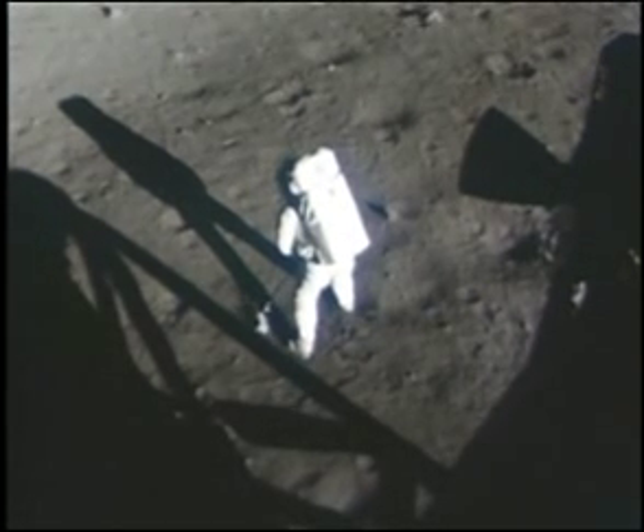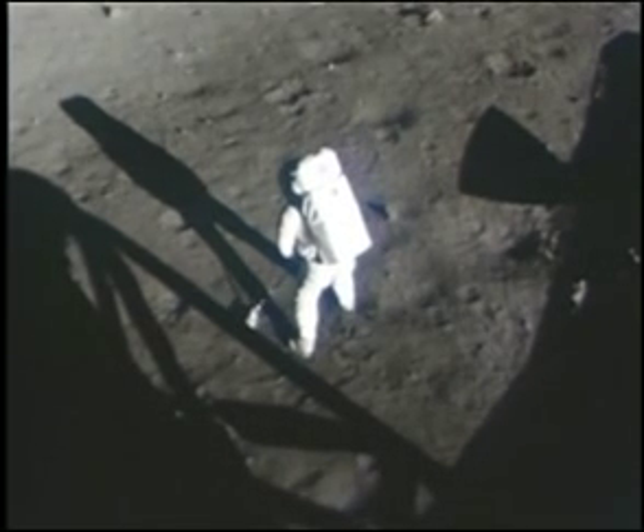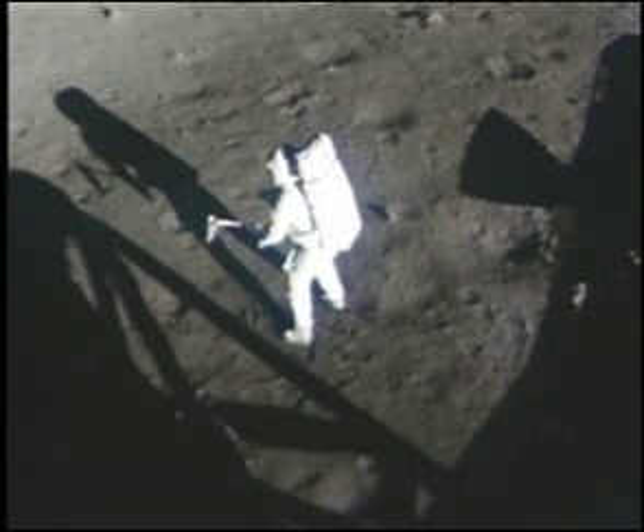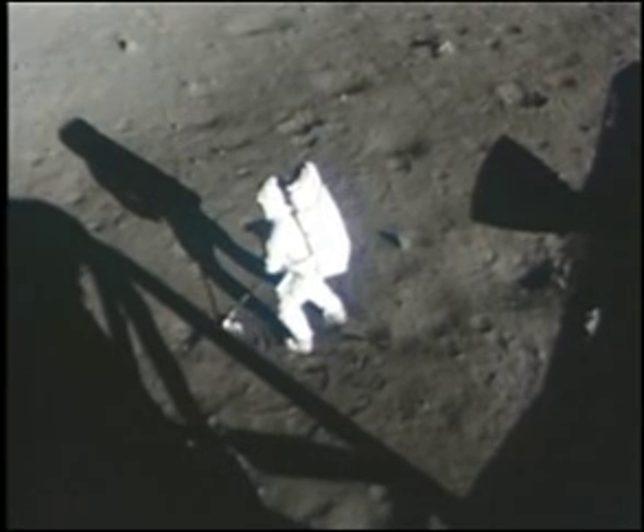The contingency sample is down, and it's up sample. It's a little difficult to dig through. It's very interesting — it's a very soft surface, but here and there where I plug with the contingency sample collector, I run into a very hard surface, but it could be a very cohesive material of the same sort.